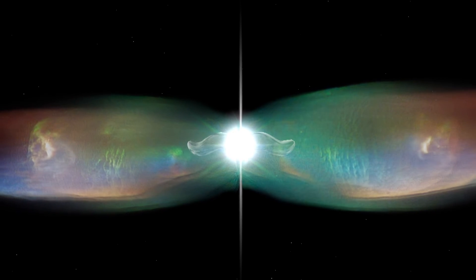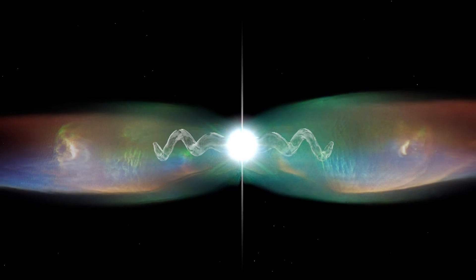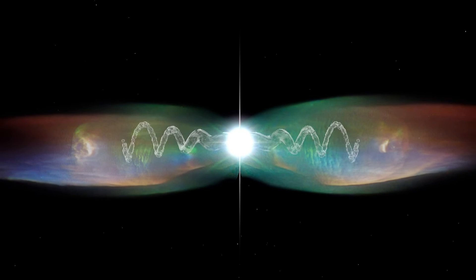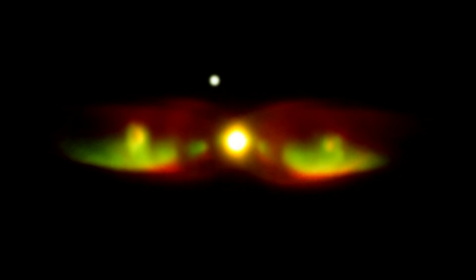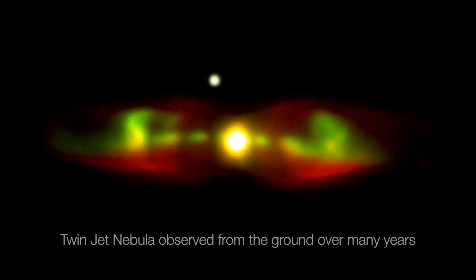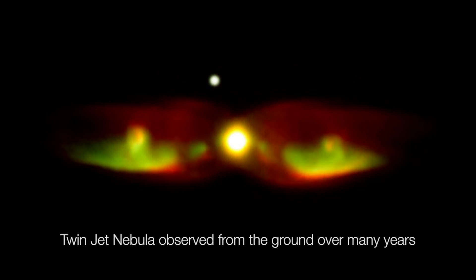As they travel, the jets slowly change their orientation over time, twisting slowly through space like water from a garden lawn sprinkler. This phenomenon is again thought to be attributable to the duo of stars orbiting at the nebula's centre.